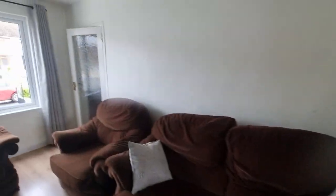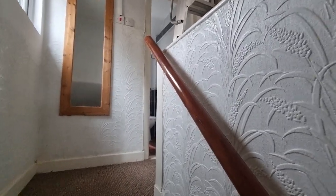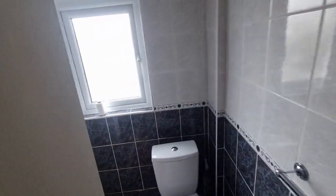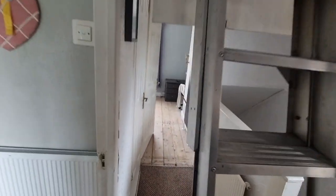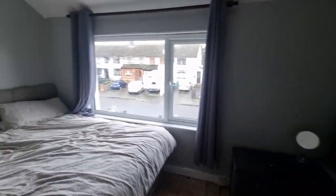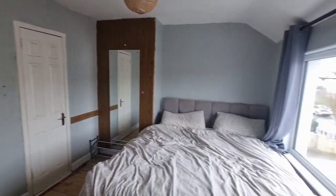Now we go upstairs to have a look at the two bedrooms and the attic conversion. Upstairs you've got ladder access to the attic, which we'll look at shortly. This is the bathroom with shower, washing basin and toilet. The main bedroom is to the front — there's a vertical radiator, quite a big area, a deep alcove, press and a wardrobe.